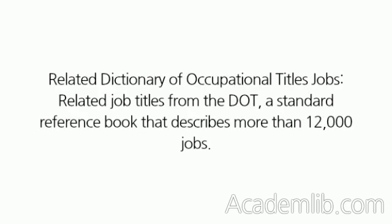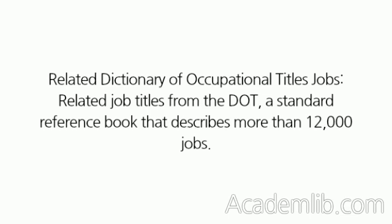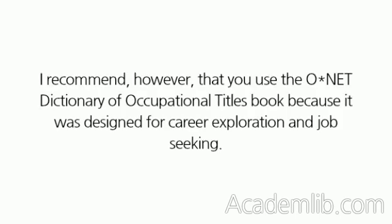Related Dictionary of Occupational Titles Jobs, related job titles from the DOT, a standard reference book that describes more than 12,000 jobs. The complete set of ONET information is available on the Internet at online.onetcenter.org. I recommend, however, that you use the ONET Dictionary of Occupational Titles book because it was designed for career exploration and job seeking.